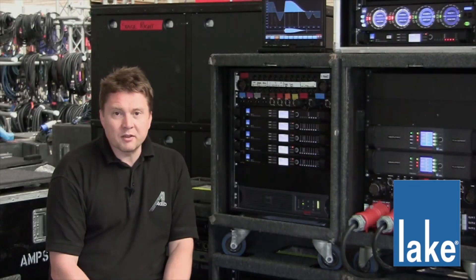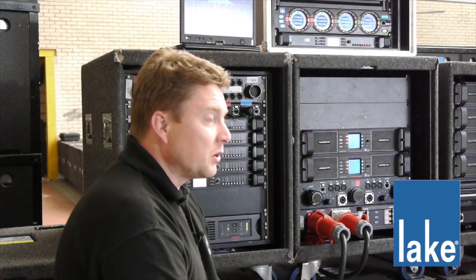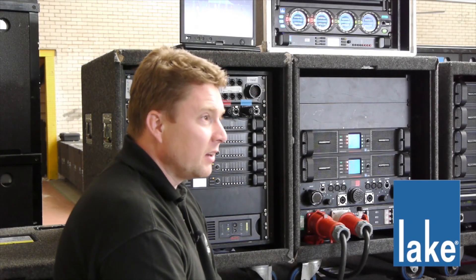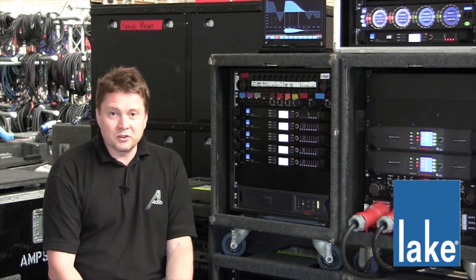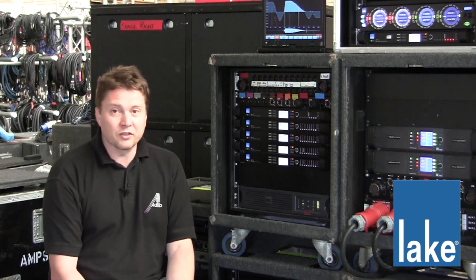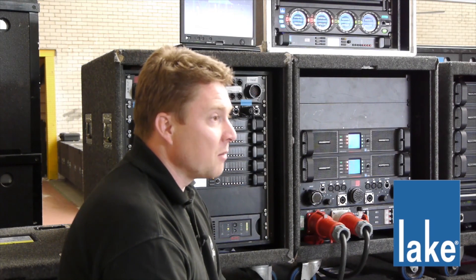One of the key benefits of the Lake platform is the multiple grouping. You can EQ parts of the system, you can delay parts of the system. It doesn't actually really matter where you start, especially on a large arena system. You always find when you're time-aligning a system, you can kind of end up tying yourself in knots and realise that you've got to start adding delay on to the whole system when you come to the final part of the time alignment.